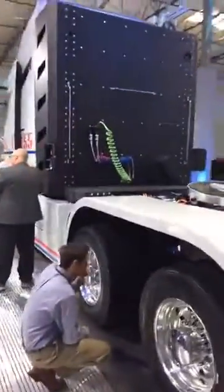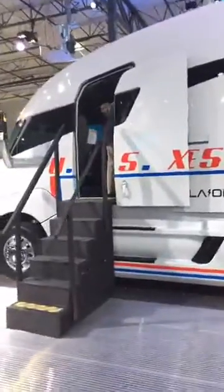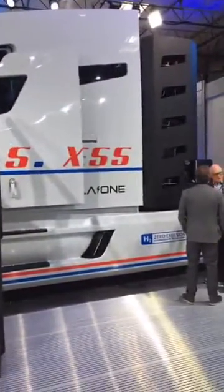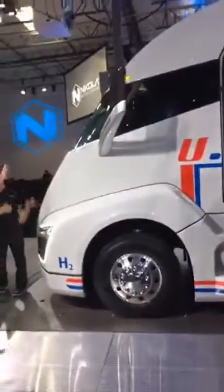We also learned a little bit about Nikola's shipments, which is kind of like an Uber for logistics where drivers could say where they were and where they were going, and Nikola's shipments would be able to provide them with a few different routes that they could take.